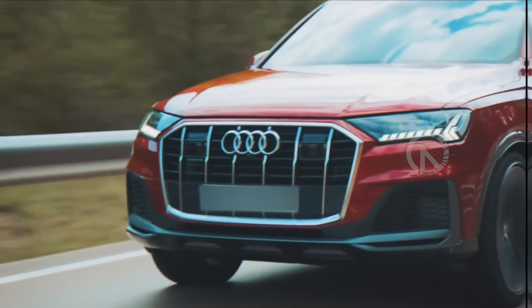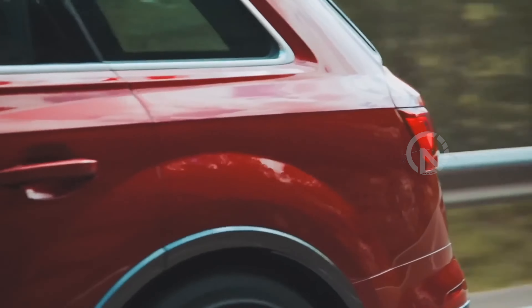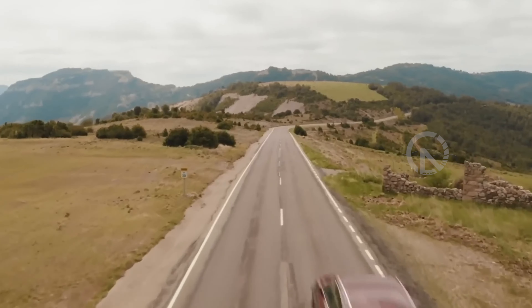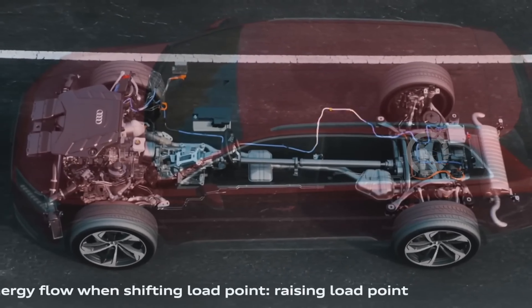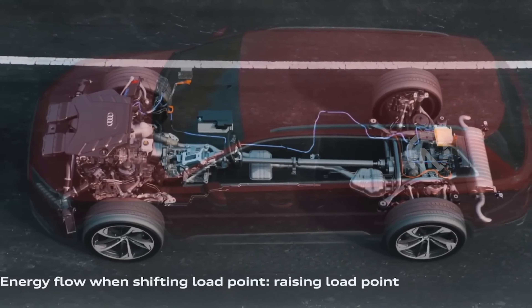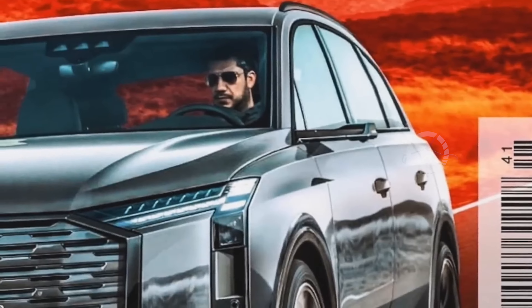Entry-level Premium versions come nicely outfitted, and the abundance of upscale features can get supremely luxurious in the higher trim levels. As with most three-row SUVs, there isn't a ton of cargo space when all seats are in use, but its available space is comparable with key rivals. The rearmost row can be quickly raised or lowered via power controls, and with all seats stowed the Q7 had room for 25 carry-on suitcases.